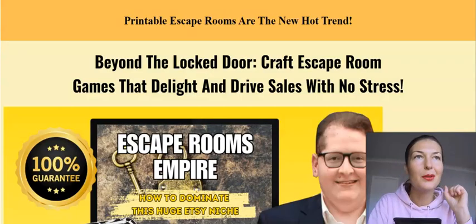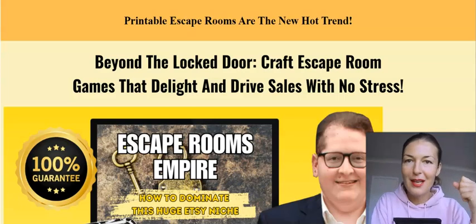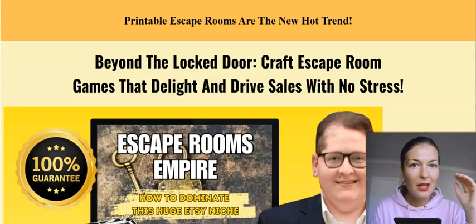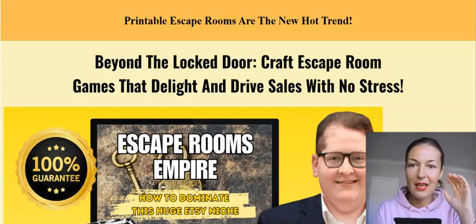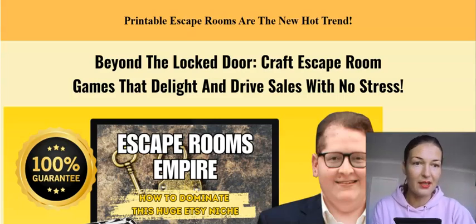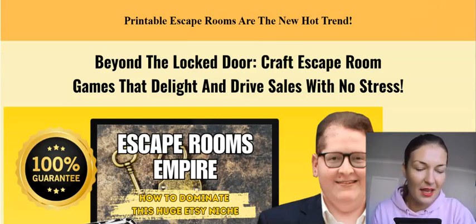He's a machine when it comes to pumping out good content and creating products. He's got this amazing ability — whatever is trendy, he just goes for it, learns the methods, and then turns it into a product. He's just something else, this Alessandro guy.